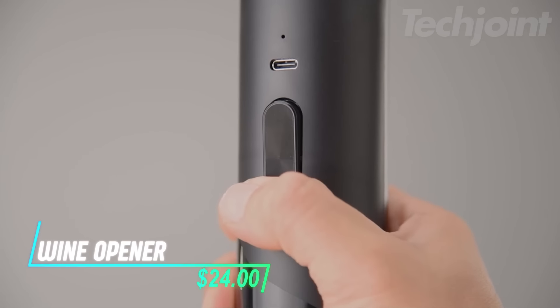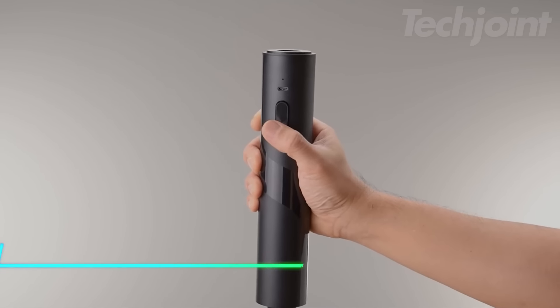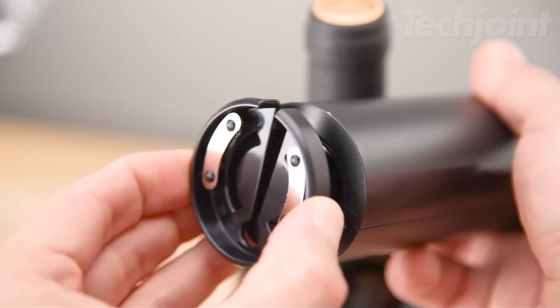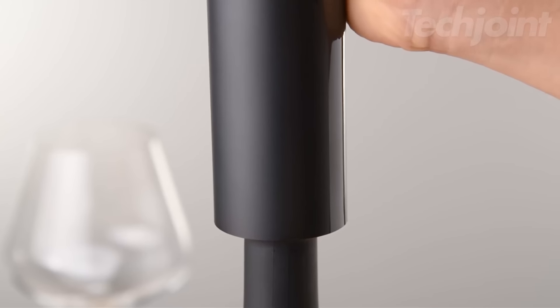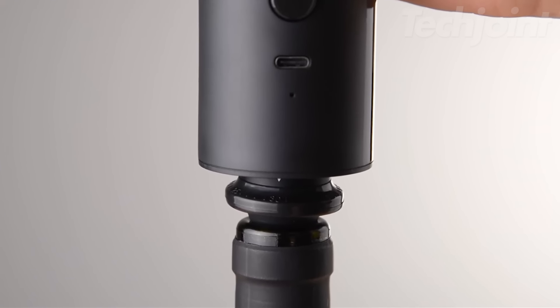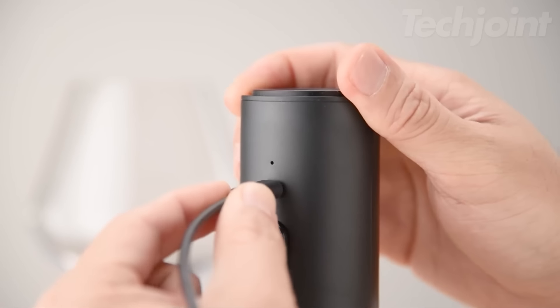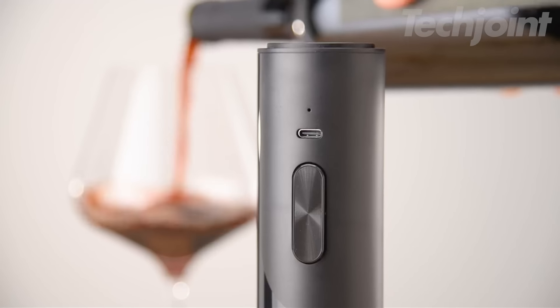This is an automatic wine opener that combines both an electric corkscrew and a vacuum wine pump in one handy gadget. The opener features a foil cutter and makes uncorking wine fast and enjoyable with just a press of a button. Once you're done, you can use the vacuum pump to seal the wine bottle, preserving its freshness with an easy touch control. It can open up to 60 bottles or preserve 30 to 50 bottles on a single charge, making it great for gatherings.